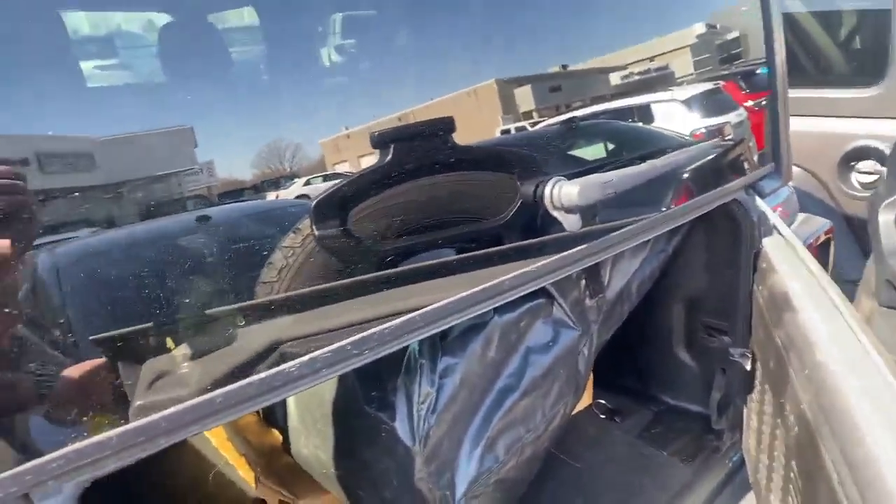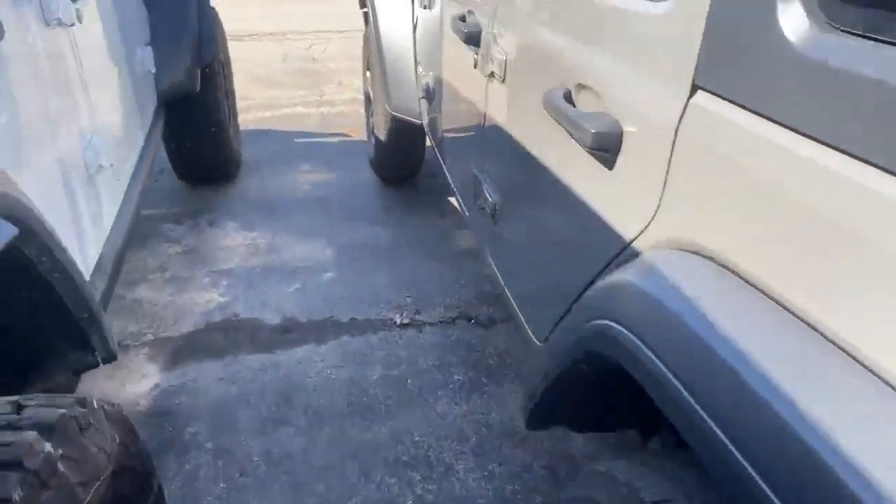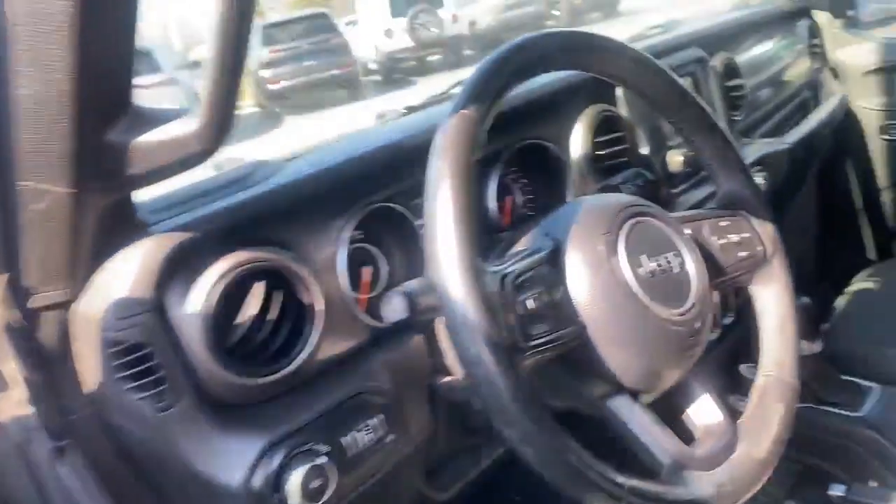And you're going to even have a soft top. Wow, two tops. Let's go to the inside here. Very, very clean unit.